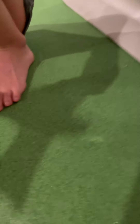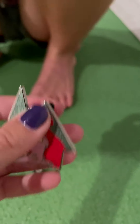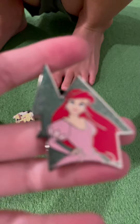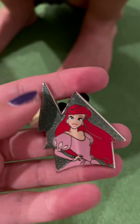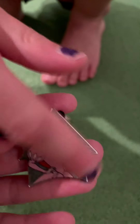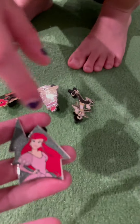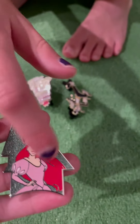My favorite person in the whole entire world — princess in the whole entire world — is Ariel, because she has, like, this gorgeous red hair. She has this pink suit and her skin tone. Sorry if my sound's stuffed up — I'm getting over some allergies.